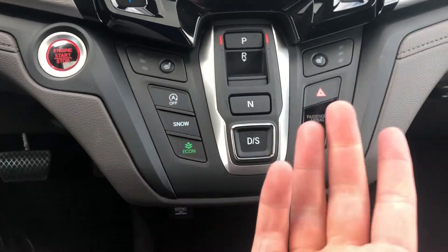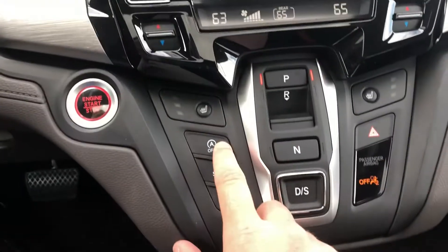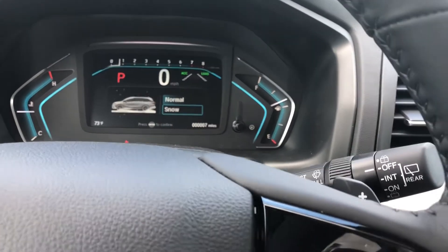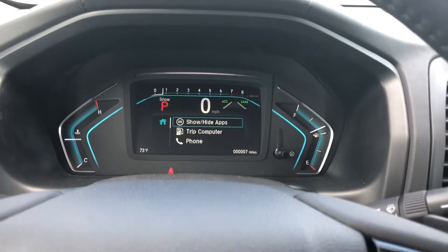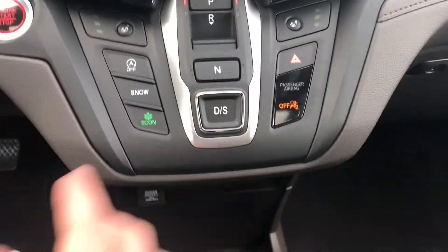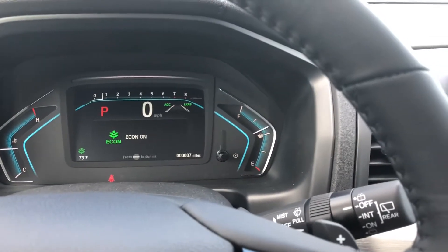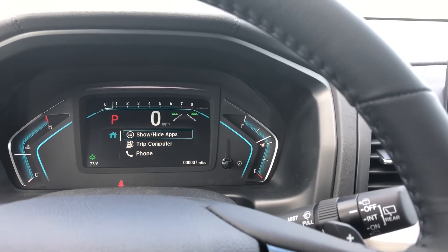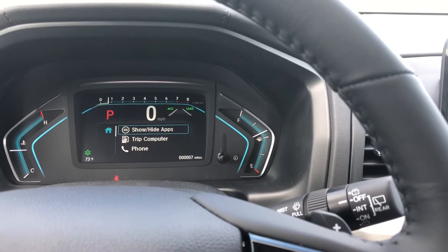Idle stop is supposed to increase your fuel economy. If you don't like it, you have to shut it off every time by clicking and holding the button — you can see it by the little orange A indicator. You've got snow mode, which changes how your car performs to optimize handling in winter conditions — you'll see 'snow' displayed above the P for park so you know you're in it. And there's the Econ button — when active you'll see a green leaf. It changes the RPMs, and you'll sacrifice some acceleration and AC power to gain better fuel economy, potentially two to four more miles per gallon.